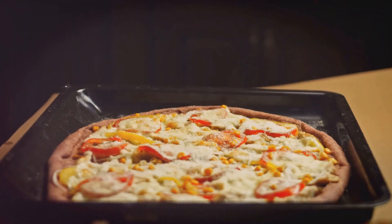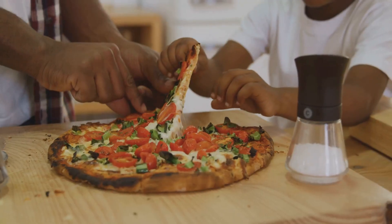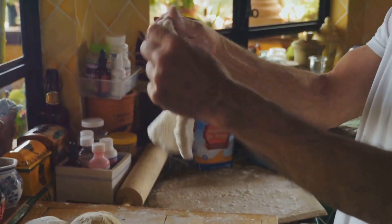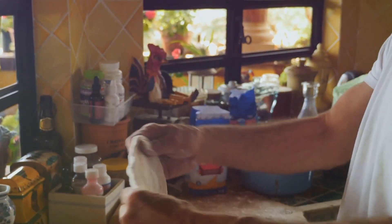Think fresh vegetables, lean proteins, and whole grains, all coming together in a symphony of tastes and textures. This is not just about the food — it's about creating memories. Imagine the joy of kneading dough with your kids, the aroma of herbs filling your kitchen, and the satisfaction of biting into a slice of pure homemade goodness.